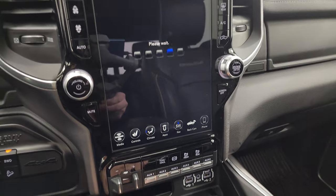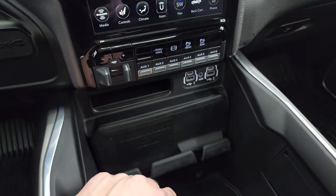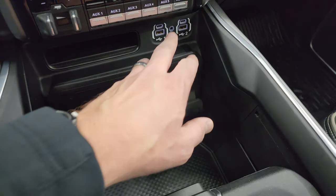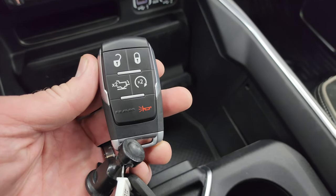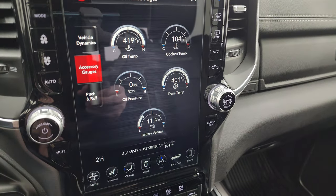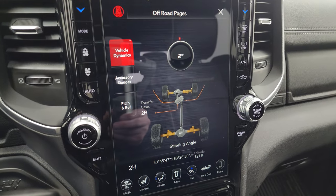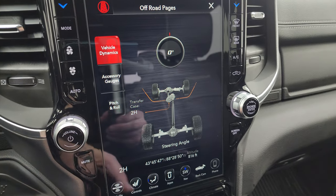Here are the off-road pages — they do take a second to load. While they are loading, I will show you that you get the factory brake controller, six auxiliary outfits which is tow haul mode, factory exhaust brake, front and rear parking sensors you can turn off and on, the wireless cell phone charge pad, two USBs, two USB-Cs, an AUX jack, a 115-volt 400-watt plug-in, keyless entry with remote start, and power drop-down tailgate. Up here are your off-road pages — you get all your accessory gauges as well as pitch and roll, which would be great for a lot of off-roading. You get your vehicle dynamics where the tires actually show which way they'll turn as you turn the steering wheel, and the degree of angle will change as well.